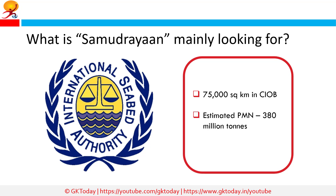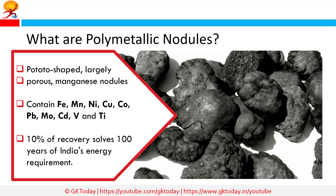What is Samudrayaan mainly looking for? The estimated resource of polymetallic nodules in the allocated site is about 380 million tons, containing 92.59 million tons of manganese, 4.29 million tons of copper, 4.7 million tons of nickel, and 0.55 million tons of cobalt.